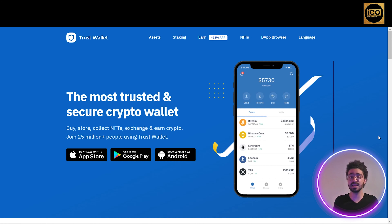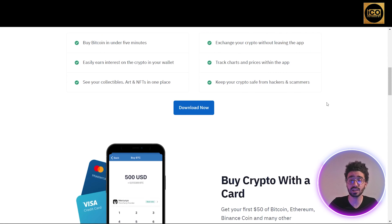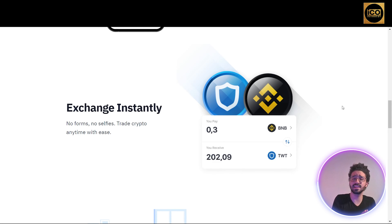Their site has a really good design and you can navigate easily and understand everything about Trust Wallet. It says 'You deserve easy access to cryptocurrencies.' Trust Wallet lets you buy Bitcoin in under five minutes, earn interest on the crypto in your wallet, see your collectibles, art, and NFTs in one place, exchange crypto without leaving the app, track charts and prices within the app, and keep your crypto safe from hackers and scammers. You can buy crypto with a card — your first $50 of Bitcoin, Ethereum, Binance Coin, and many other cryptocurrencies. They're actively adding new tokens to the application.